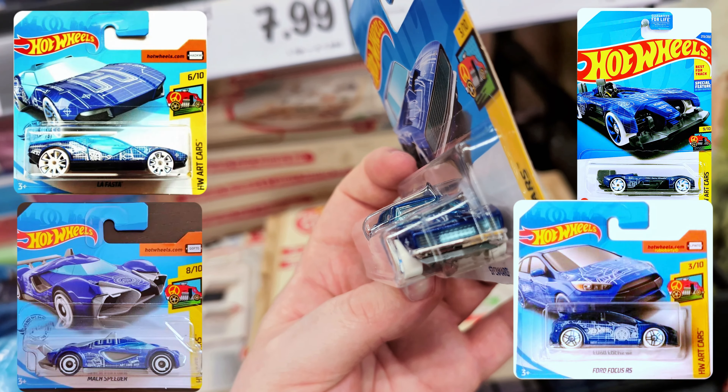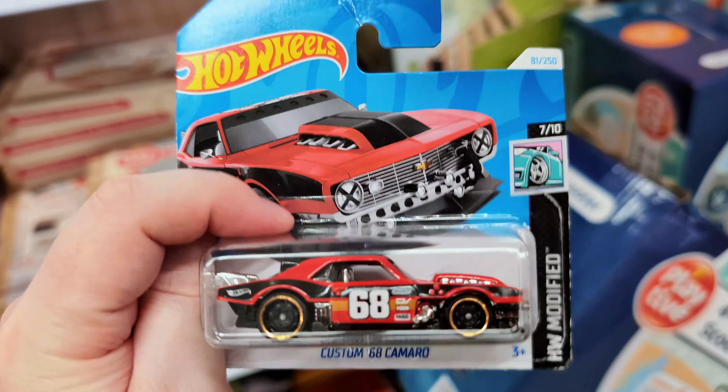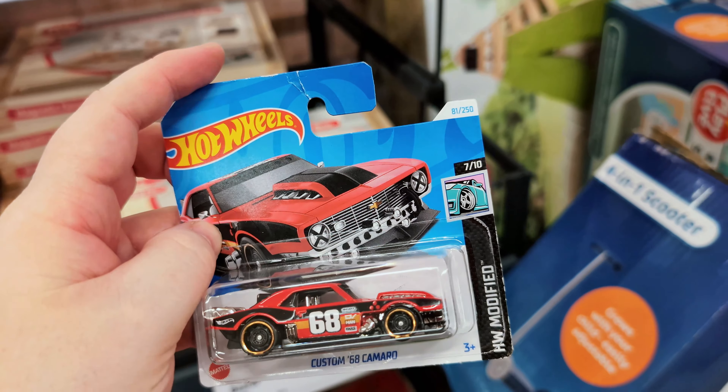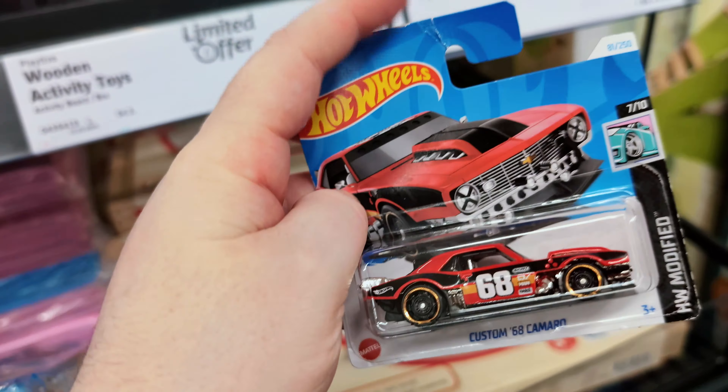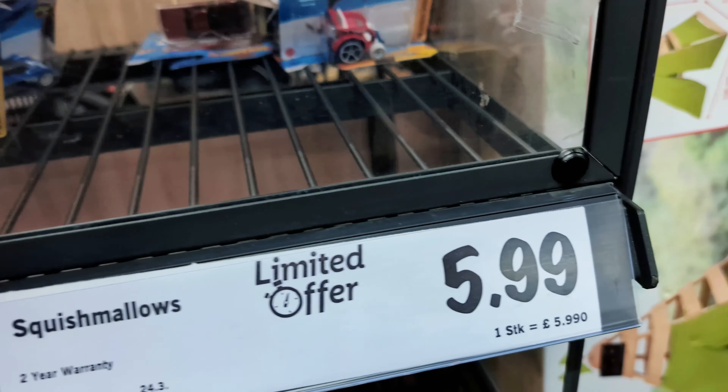Oh, now this is a good one — it's the Custom '68 Camaro in that new red and black colorway. Absolutely beautiful, love this thing. I did find this on my last hunt in Asda on a long card. I don't have the short card version, but the card here is damaged — probably not worth taking.